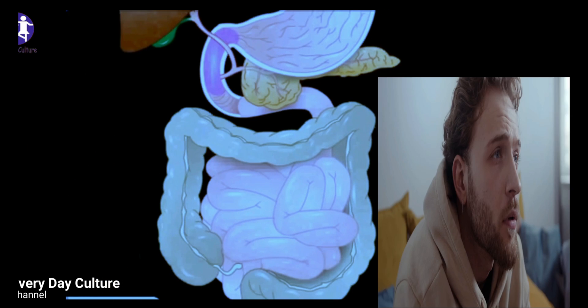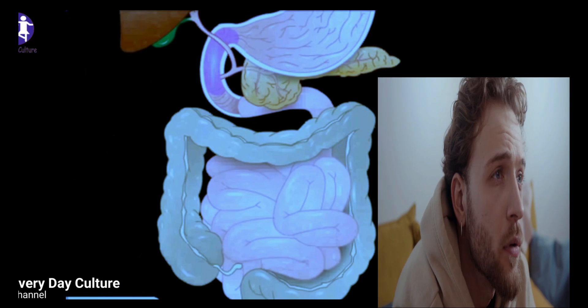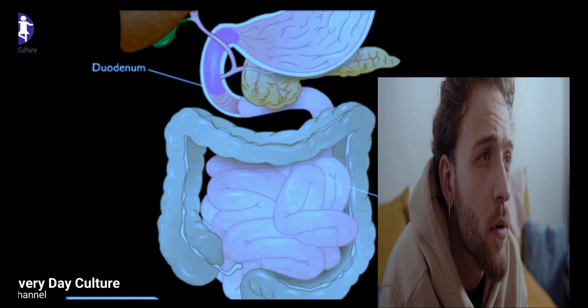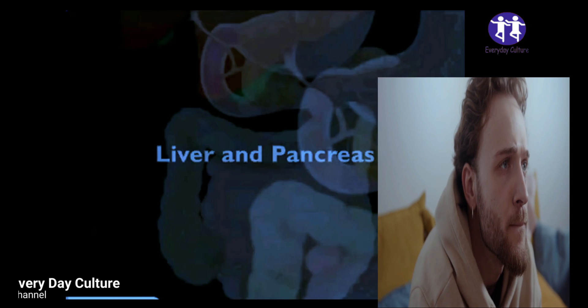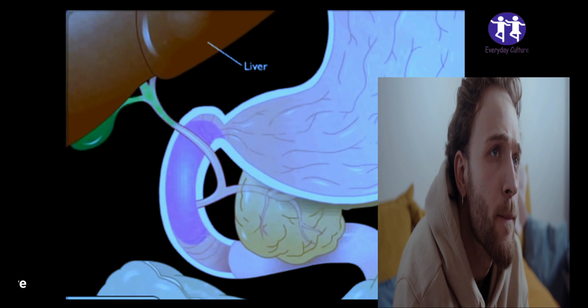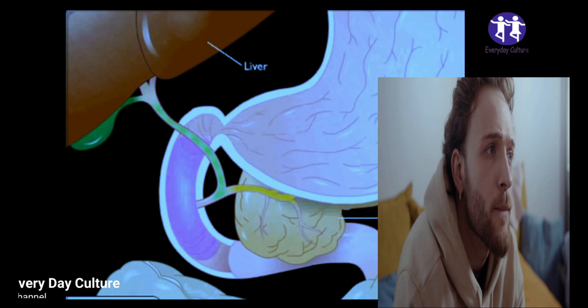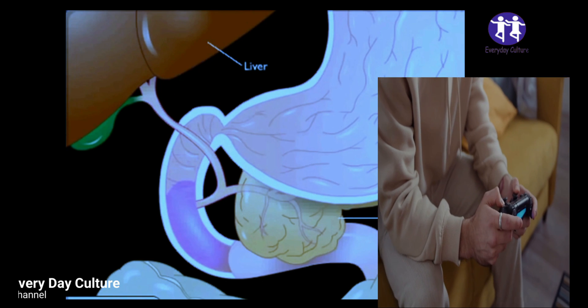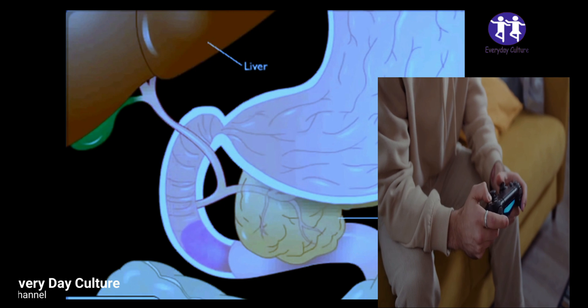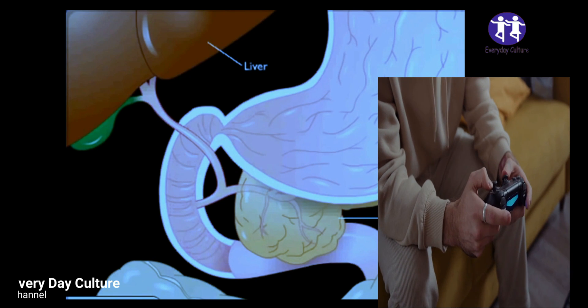The small intestine, or small bowel, is an organ in the gastrointestinal tract where most of the absorption of nutrients and minerals from food takes place. It lies between the stomach and large intestine and receives bile and pancreatic juice through the pancreatic duct to aid in digestion. The duodenum is the first part of the small intestine, which receives partially digested food from the stomach and begins the absorption of nutrients.